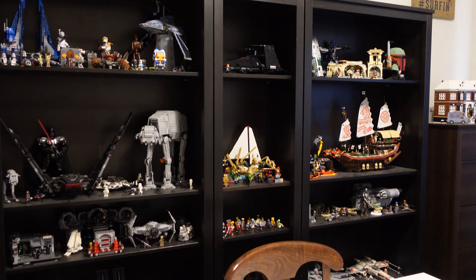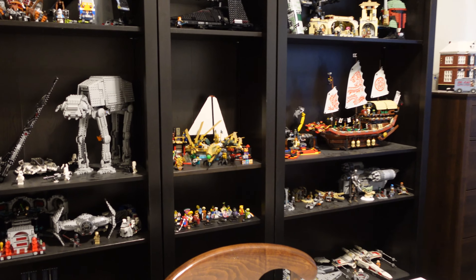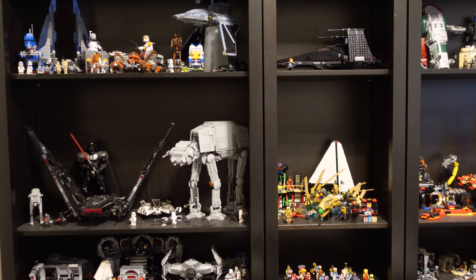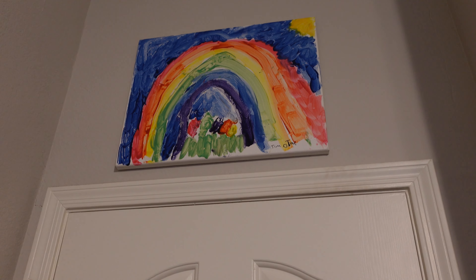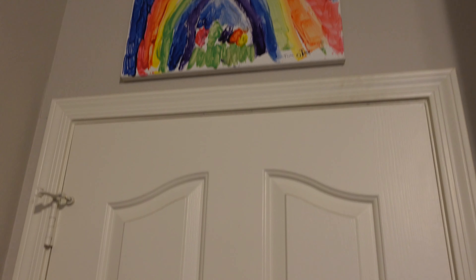Hello everybody and welcome to my 2023 Lego room tour. In this video I'm going to be showing off my whole entire room and everything that's in here. To start off, we'll start at the door where you come in — this is the door, nothing too special. Above it I have this picture I made when I was younger, which is pretty cool.